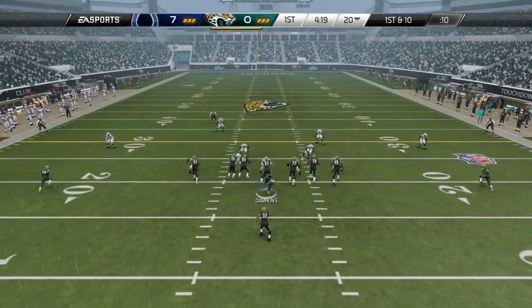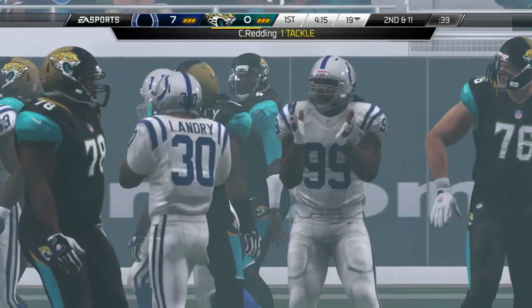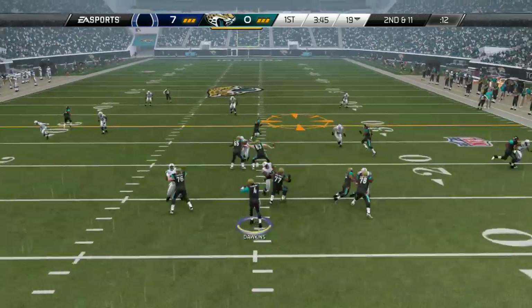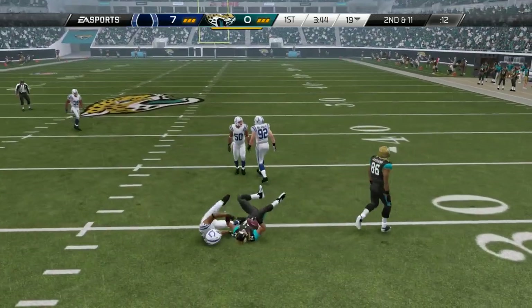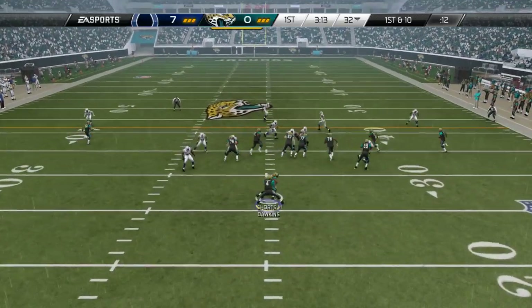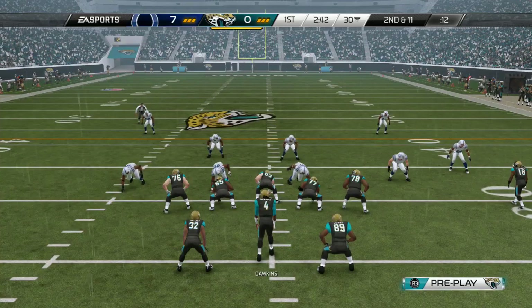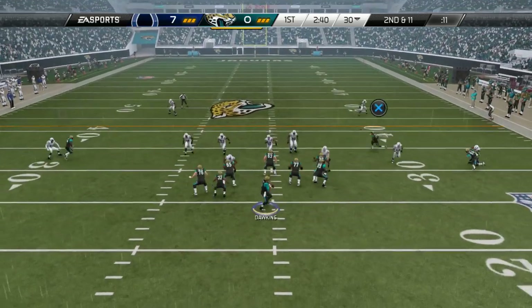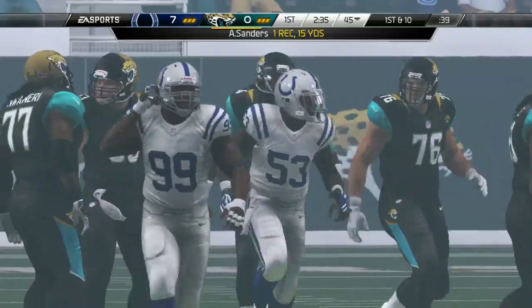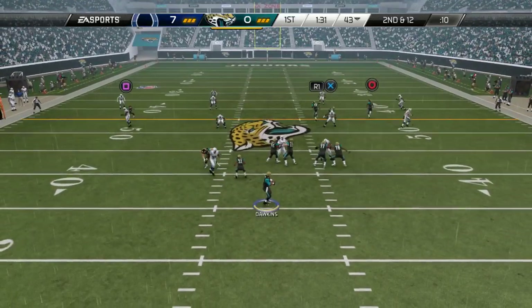Welcome back to the Jeffrey Dawkins Connect the Franchise. First play of the game, give the ball to Maurice Jones-Drew and it goes nowhere fast. Second and 11, J.D. drops back to pass, going to find Cecil Shorts over the middle — gain of 12, that's going to move the chains. First and 10, back to Mojo on the ground, but the Colts defense drops him for a 1-yard loss. Dawkins over the middle finds Ace Sanders, who picks up the first down — gain of 15.